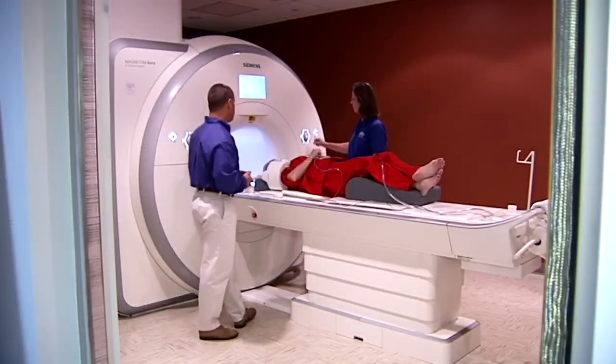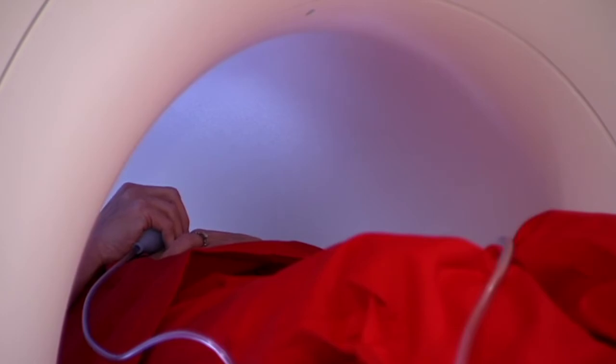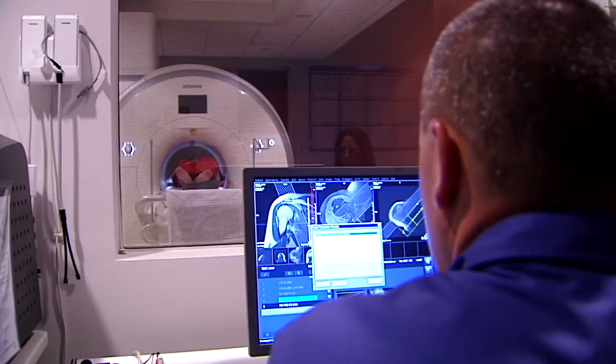One of the benefits with this particular scanner is it's a wide bore and it's also shorter. Basically what that means for the patient is that for a lot of exams, the patient can go in and their head does not have to be inside the magnet.